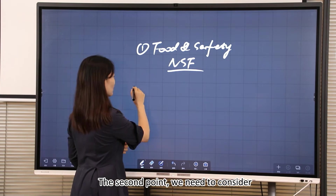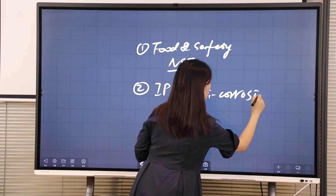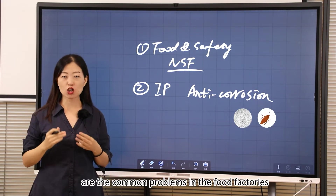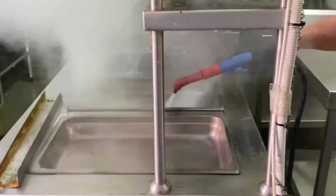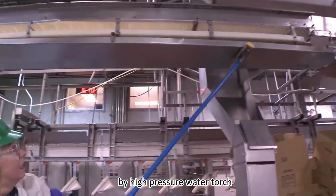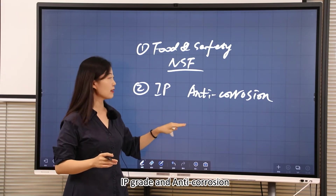The second point: we need to consider the IP level and anti-corrosion. In food factories, dust and pests are common problems. To maintain a clean environment, workers will wash all the facilities, including the light fixtures, very often with acid and alkaline liquid using a high-pressure water torch. So the light fixtures should have a high-level IP grade and be anti-corrosion.